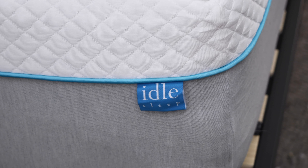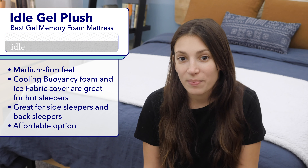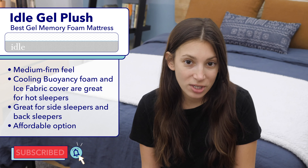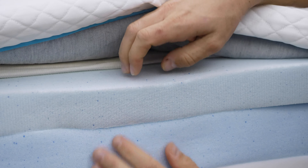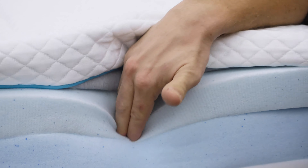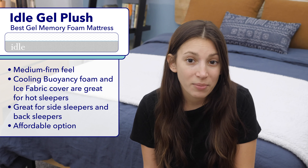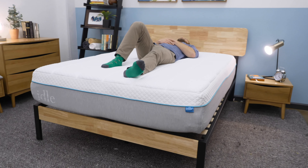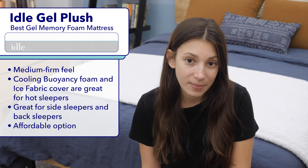First up on my list is my pick for the best gel memory foam mattress: the Idle Sleep Gel Plush. It's a medium firm mattress made of gel memory foam. What I really like about it is that it's designed with cooling features that keep it from trapping heat like traditional memory foam mattresses. It has a layer of cooling buoyancy foam in its comfort layer, and that cooling foam is also quilted into its ice fabric cover, making it a great option for hot sleepers.